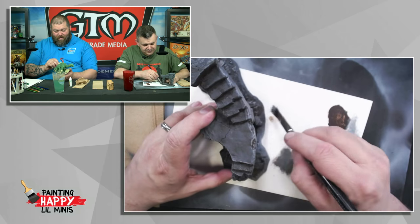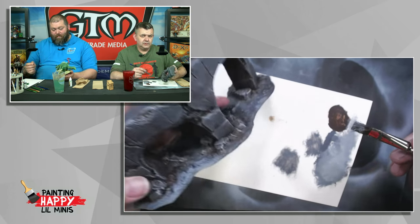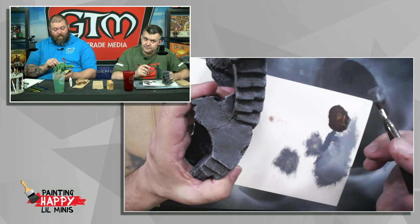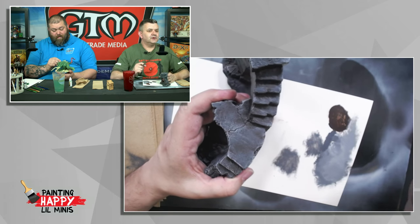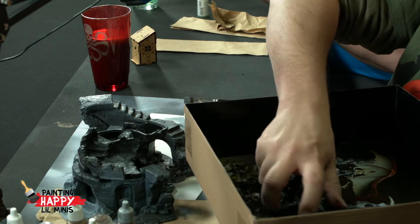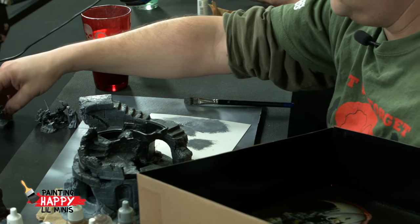If you could just refresh — what is that ruin from? The ruins are from Dragons Don't Share, a big vignette from Reaper, part of the Reaper Bones series. In addition to all this terrain, there's also a dragon, and five adventurers which we're going to put up and have people come up with building characters for. We'll do episodes based around these characters.